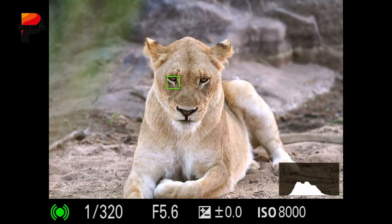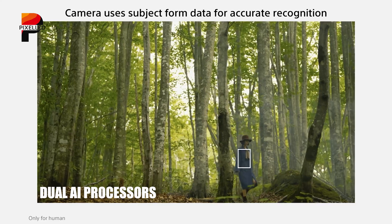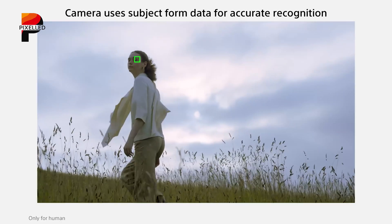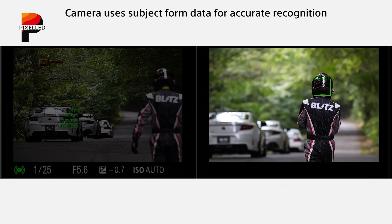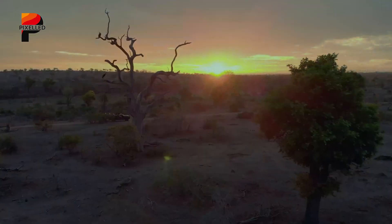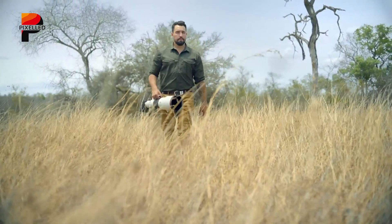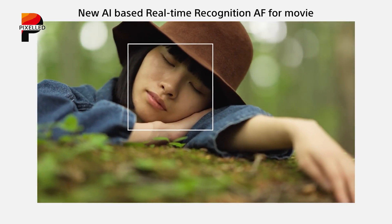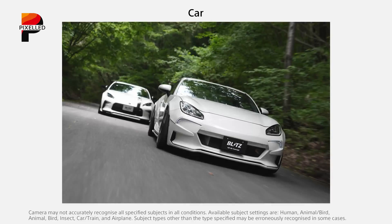Sony has long been a leader in autofocus technology, and the A7R6 is expected to feature significant advancements in this area. Leveraging dual AI processors, the camera is rumored to introduce an enhanced version of Sony's real-time tracking and iAF systems, allowing it to identify and track multiple subjects with unparalleled speed and accuracy, whether shooting stills or video. For wildlife and sports photographers, these autofocus improvements could be game-changing, enabling reliable tracking of fast-moving subjects. AI-driven subject recognition may also extend to detecting new subjects such as insects or specific types of vehicles, further broadening its appeal.